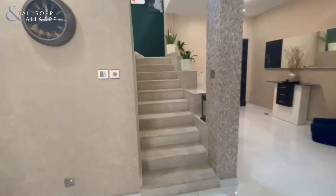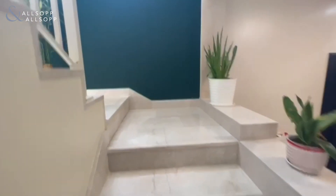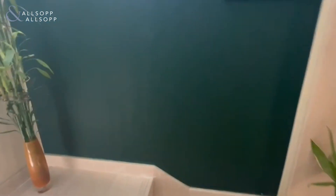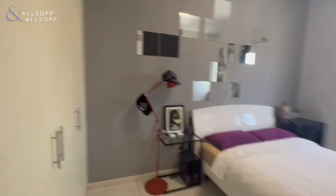Then as we go up the stairs, you've got the three bedrooms and two bathrooms just up here. One of the bedrooms is just here with the...